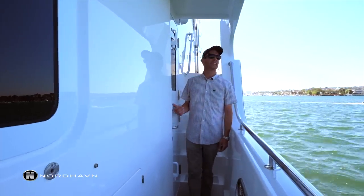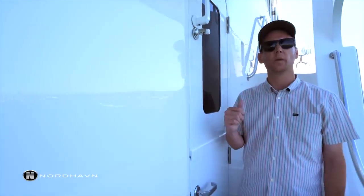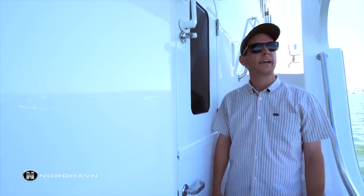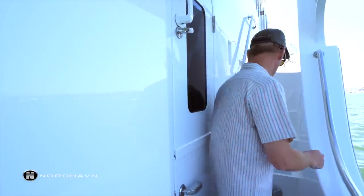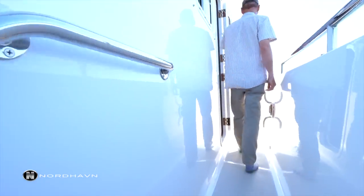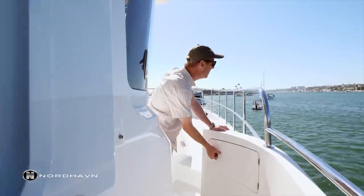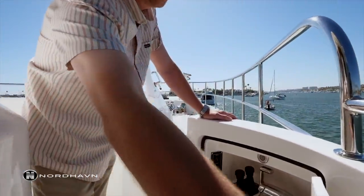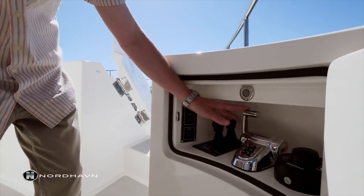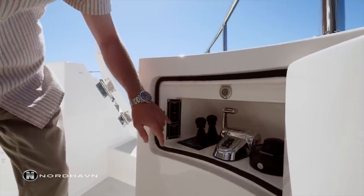Here we've got an entrance into the salon which is nice for crew or guests. They can walk along the side of the boat and enter this way without disturbing people eating or hanging out on the aft deck. Walking along here we're in the Portuguese bridge, and there's another station on both starboard and port side with full hydraulic thrusters, proportional main engine control, a follow-up jog lever for rudder control, and start/stop and horn.